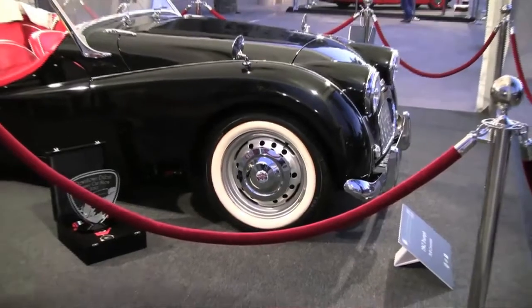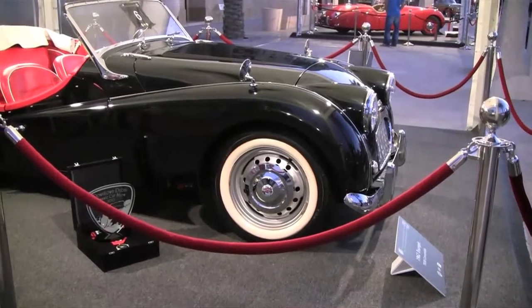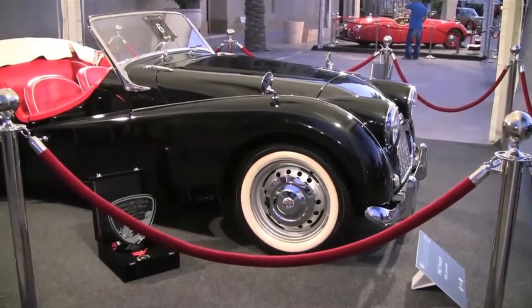I grew up around classic cars. My father had a Triumph TR6 — he actually had two of them. I never really liked the classic form of the TR6, and that's what got me into the TR3s.